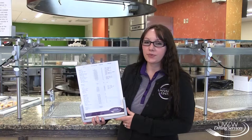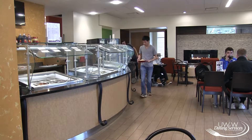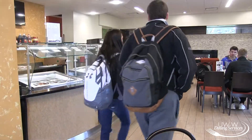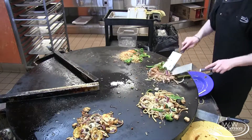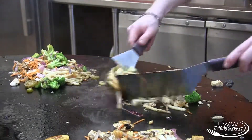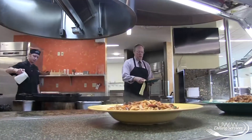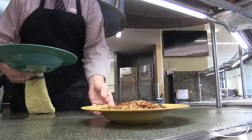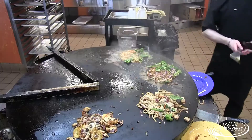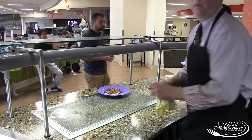Over here at the Mongolian Grill, we have signage that will display any of the calorie and allergen information. It's really helpful for any students that do have allergies, whether it be a soy allergy or if they need gluten-free items. This is a great thing to pay attention to. If you have any allergens, make sure to let the cook know. They'll place your food on the section of the grill that is specifically set aside for students with these needs.